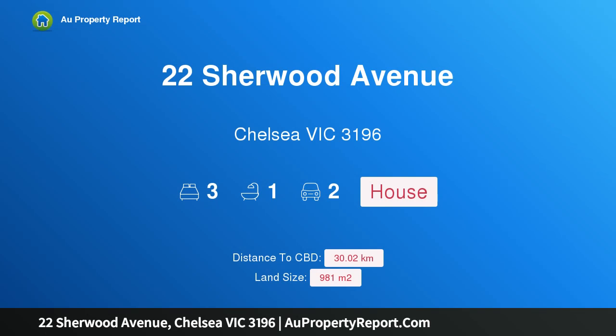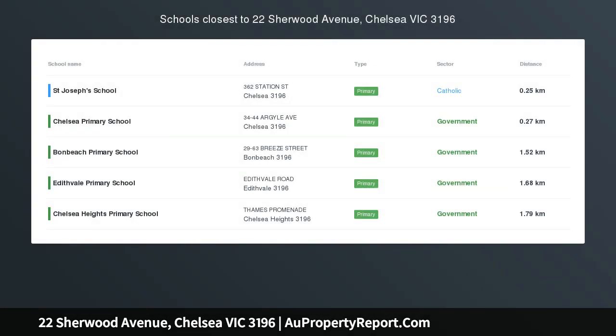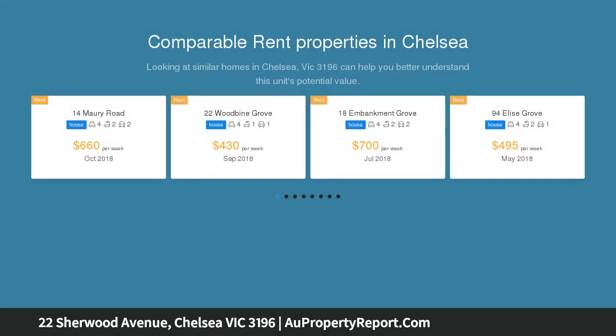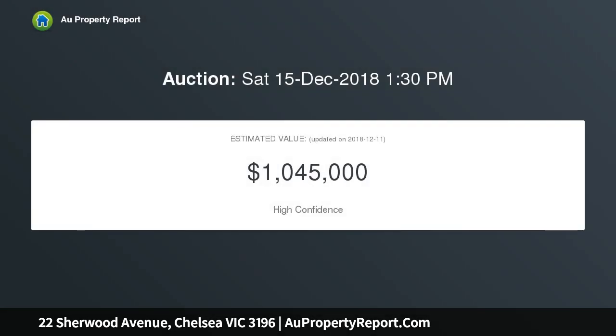Welcome to 22 Sherwood Avenue, Chelsea, Victoria 3196 — position, potential, and lifestyle on 981 square meters approx. Superbly situated for a brilliant bayside lifestyle, within an approx nine-minute stroll to the beach, this welcoming family home delivers an increasingly rare opportunity with outstanding potential on a huge 981 square meters with 21-meter frontage approx.